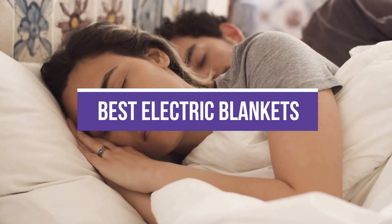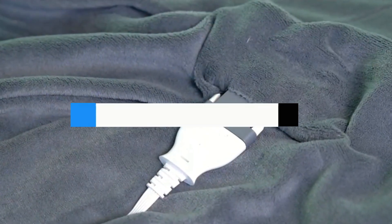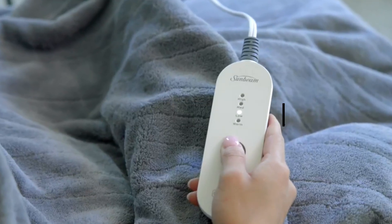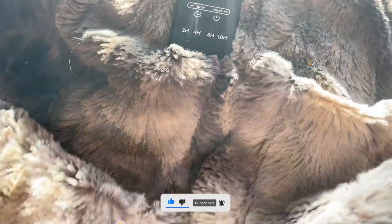In this video, we break down the 5 best electric blankets on the market. You can find the purchase links for all products mentioned in this video down in the description below, which are updated for the best prices. Like the video, comment, and don't forget to subscribe. Now let's get started.